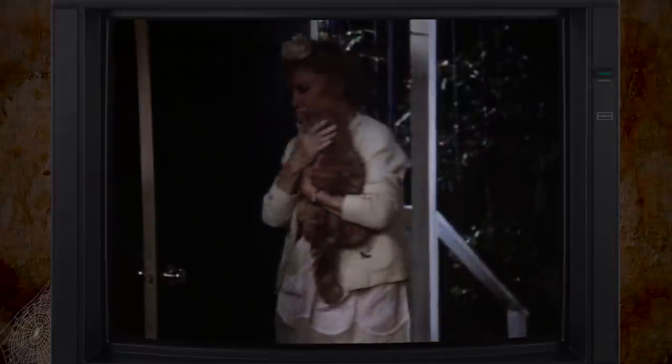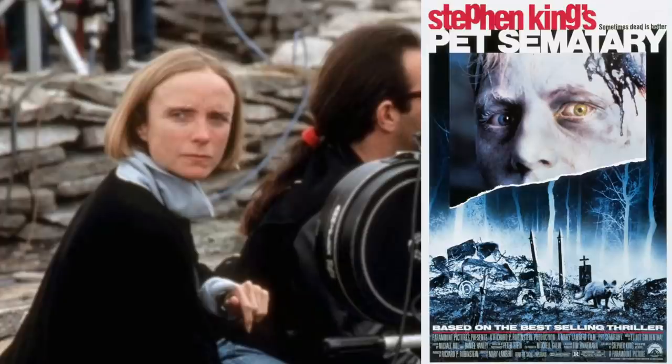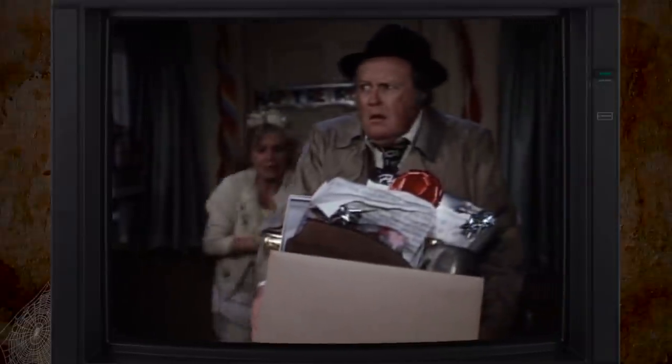The HBO adaptation of Collection Completed was appropriately directed by Mary Lambert, the director of the original Pet Sematary adaptation, with this episode coming out a couple of months after Pet Sematary released.